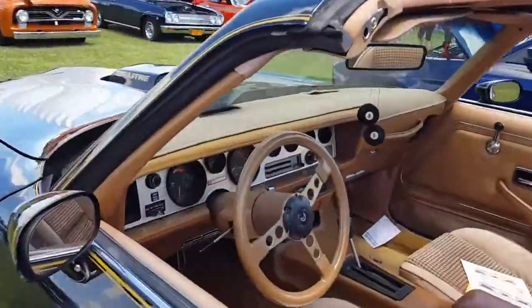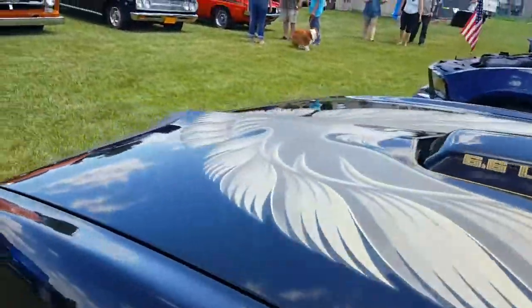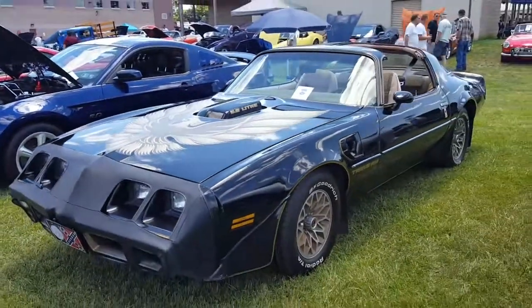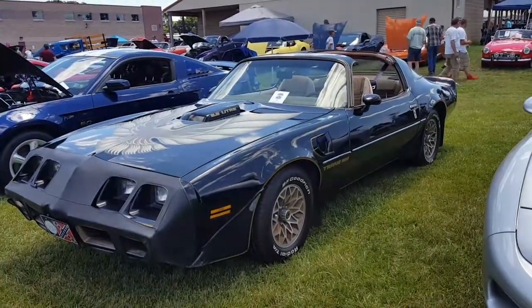Bandit edition, black and gold for sure. It's a '79 — I missed it by a year. 6.6 liter. I should have known that because they went to turbos in '80.